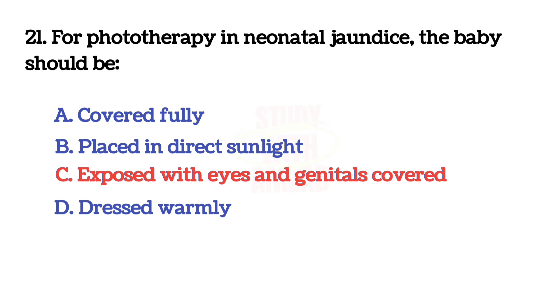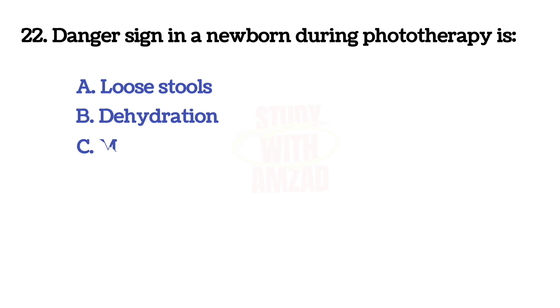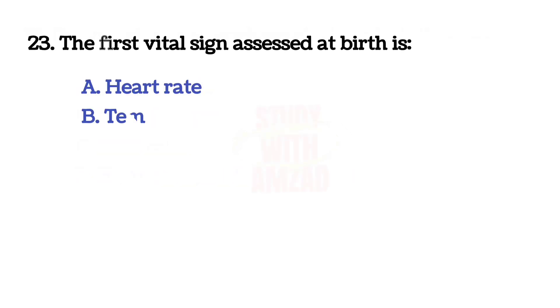Danger sign in a newborn during phototherapy? The answer is B: dehydration.